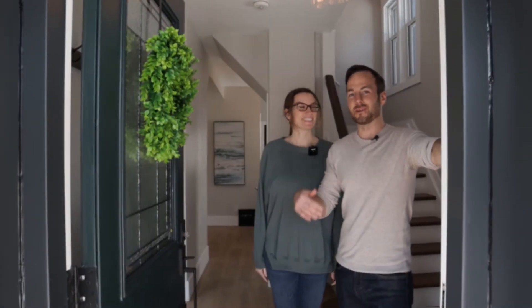What's up guys, welcome to our flip. This was one of the biggest transformations ever, super stoked to show you. Let's check it out. Come on in.